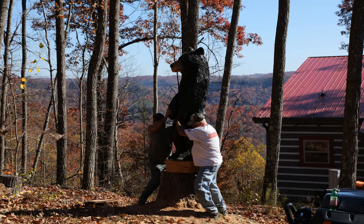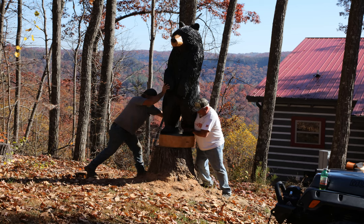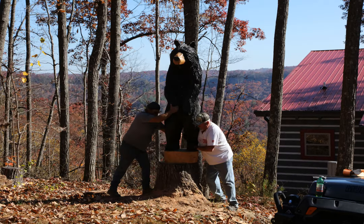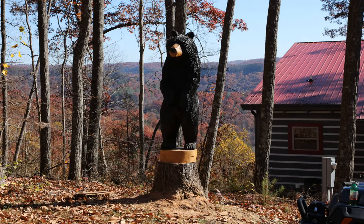We're going to wiggle it around and kind of do the bear walk here. The intent is to have it facing the cubs on the totem pole so it looks like mother bear is watching over them.